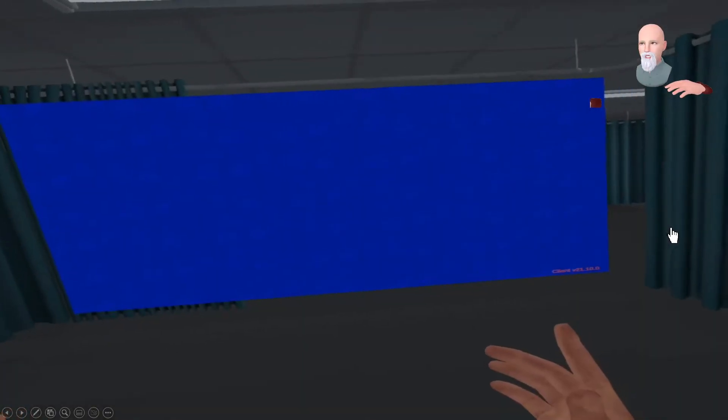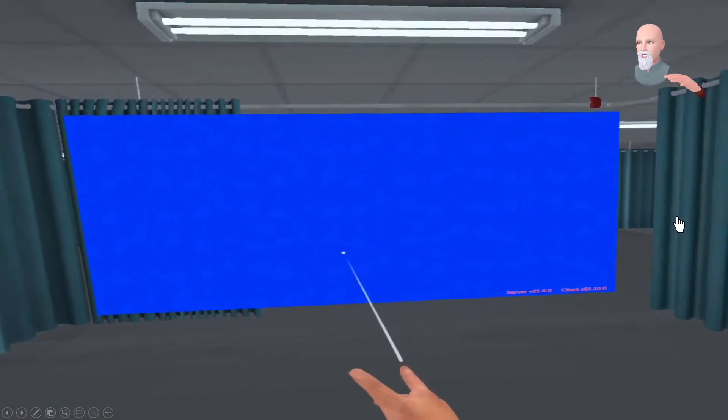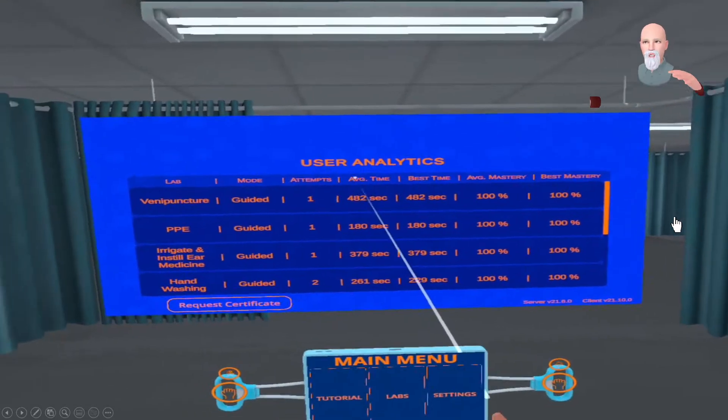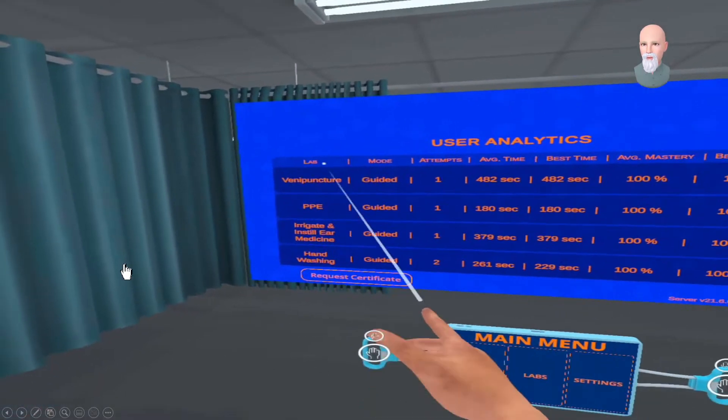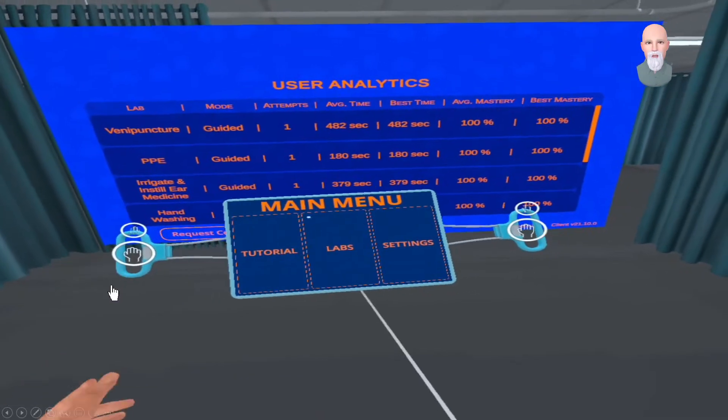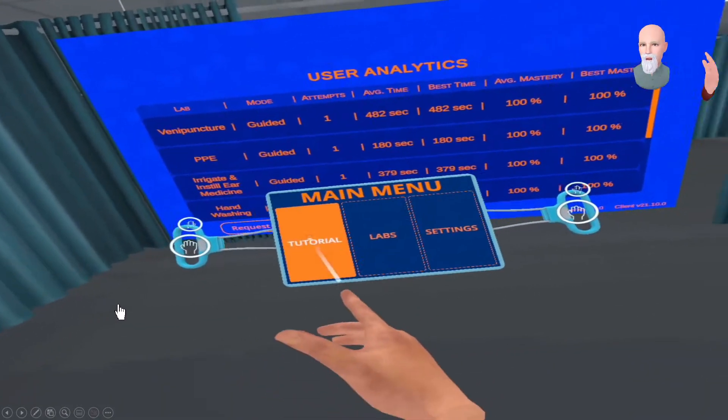I'm going to start the video and talk through this process — this is actually performing an ECG, an electrocardiogram, something a medical assistant might do in a hospital or physician's office. You boot up into Insight VR and come into a lobby, or patient care area, with a big analytics board in front of you. The analytics board keeps track of all the procedures you've done, what mode you went through, how many attempts, how long it took, and your scores. Then you have your tablet, which is how you interact and select which lab you're going to do.